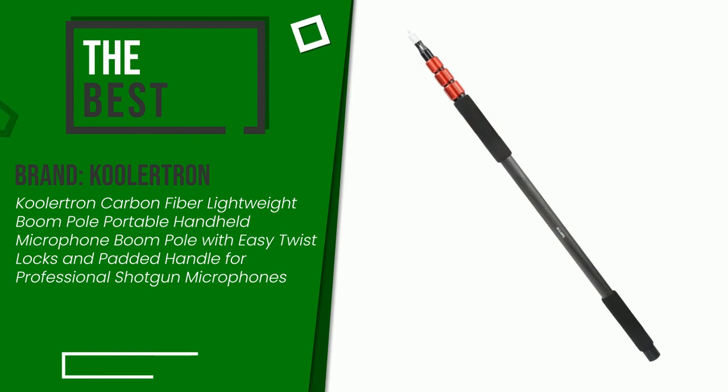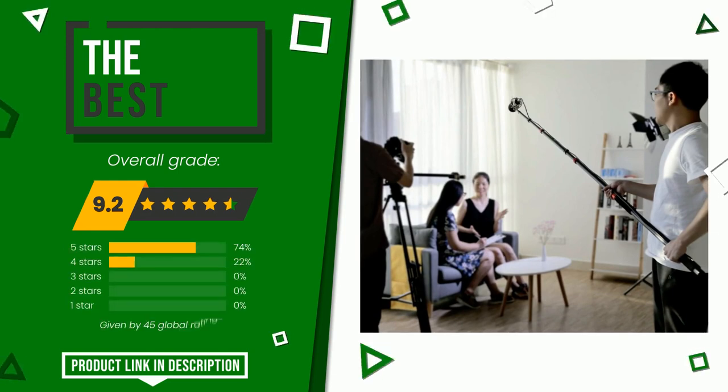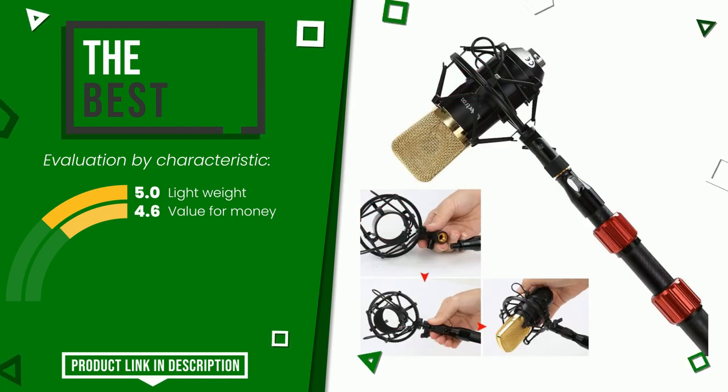The overall rating of this Coolertron article is 9.2 out of 10. This is the best of this selection. Its functionalities are lightweight and value for money. At the bottom of the video description you will find the product link with more information and the updated price.